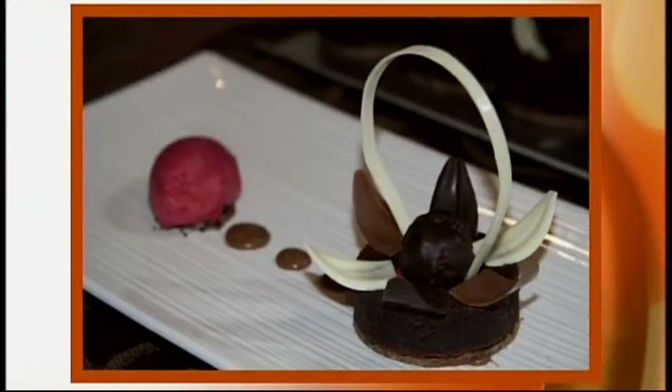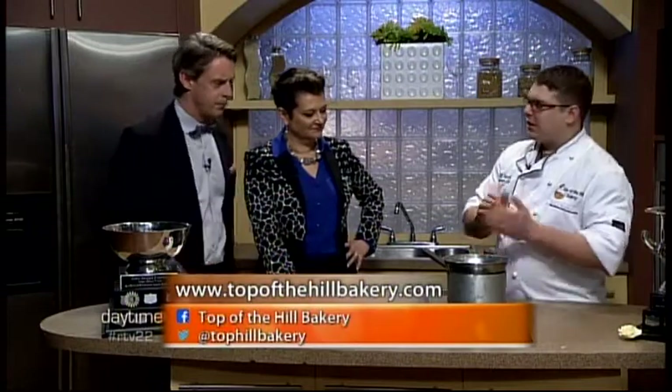That was the judges' plate — beautiful! How do you curve chocolate like that? That's the process when we make the chocolate petals. When we temper the chocolate we actually use a mold that's normally used for baking baguettes, so it gets that nice arc. As it sets up in that mold, that's what holds the shape for the petals.